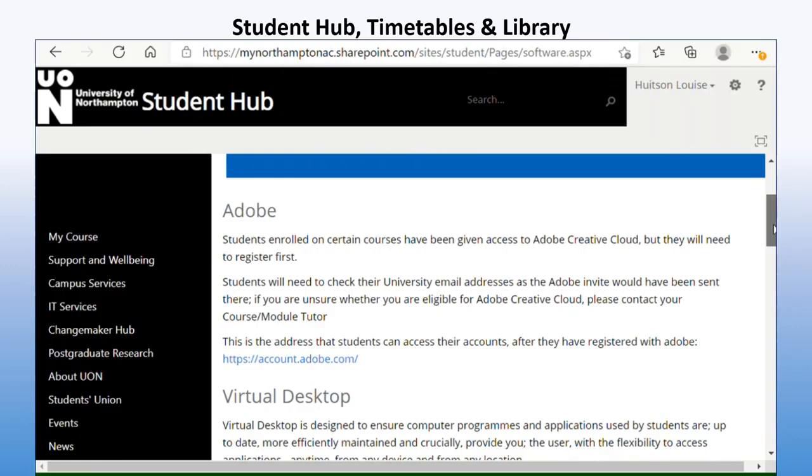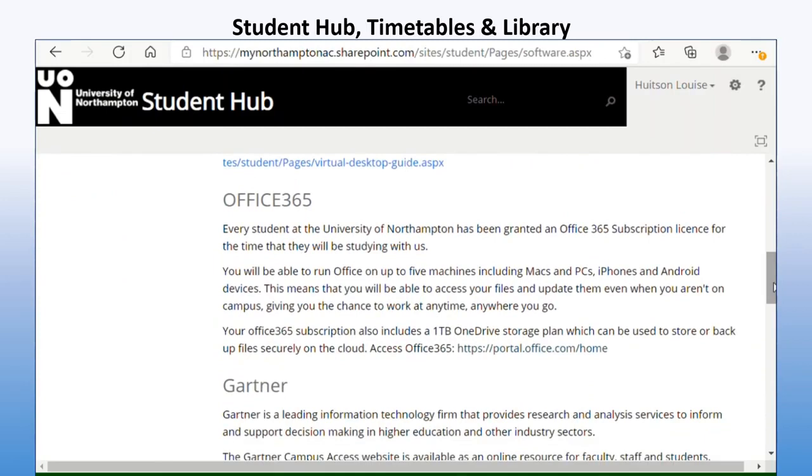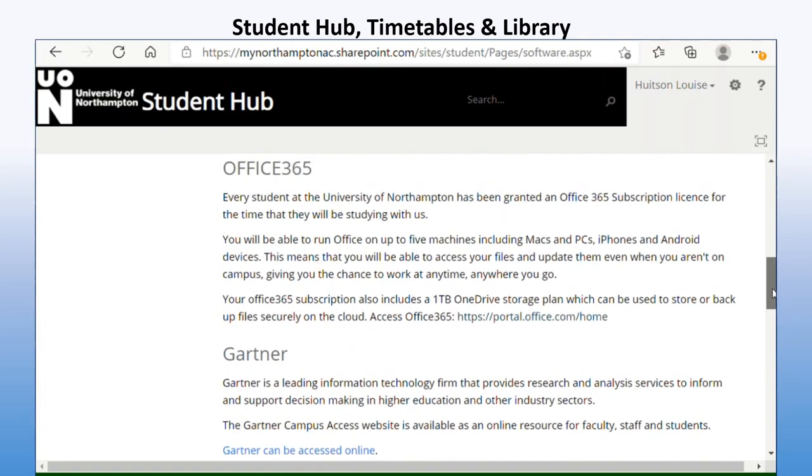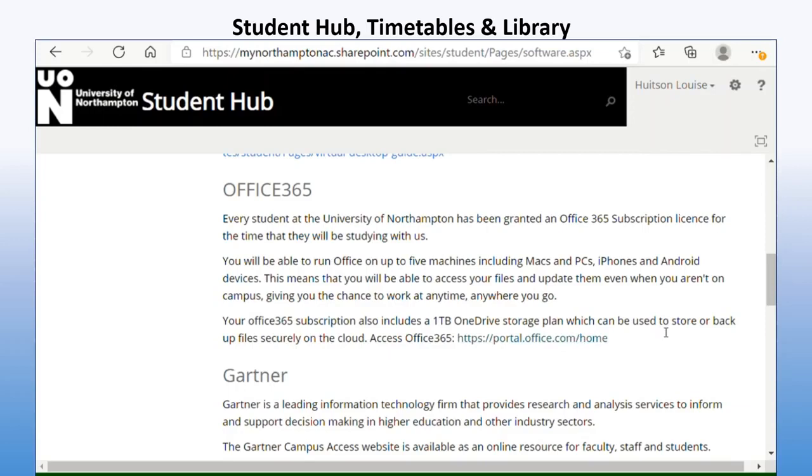The nursing course doesn't have the Adobe Creative Cloud, but for some courses that would be needed. If you scroll down you can see Office 365 — the Office 365 subscription license gives you Word, PowerPoint, Excel, Publisher, and more to do your work. You can also log into your Office 365 from any computer, so whether you're at university or on placement, all your documents will be available there. If you have any problems downloading it, the IT team will help, especially if you have one of the university laptops.